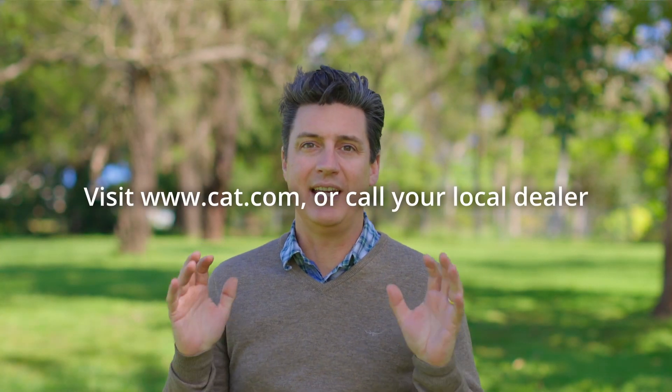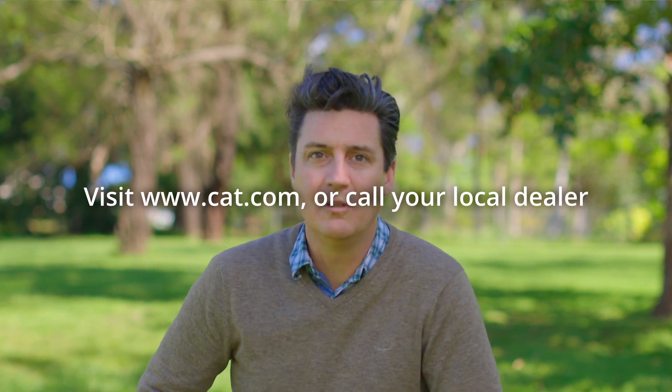Caterpillar expects the customer experience in the 315 GC machines will set a new standard, especially for those who consider the Cat brand outside of their price range. They certainly warrant further exploration at your local dealer. A test drive is an experience not to be missed. For more information about the CAT 315 GC, visit cat.com or call your local Cat dealer.